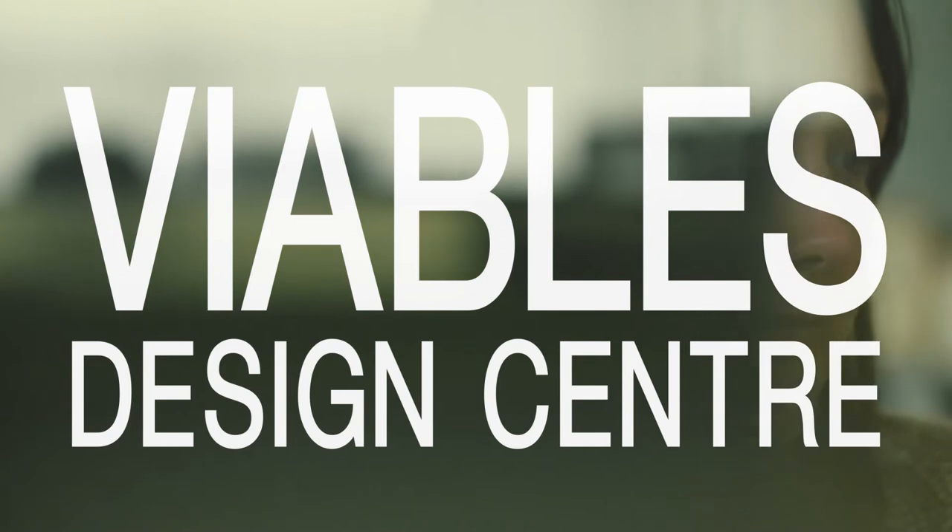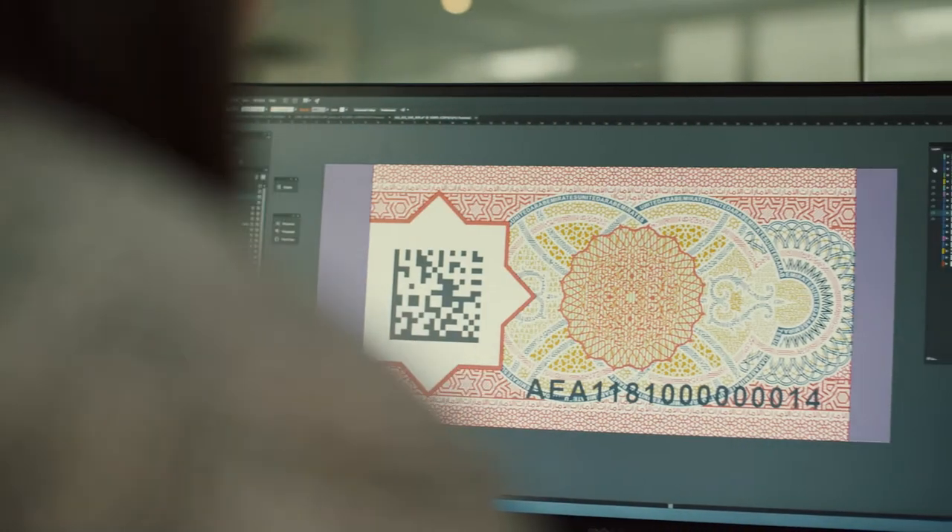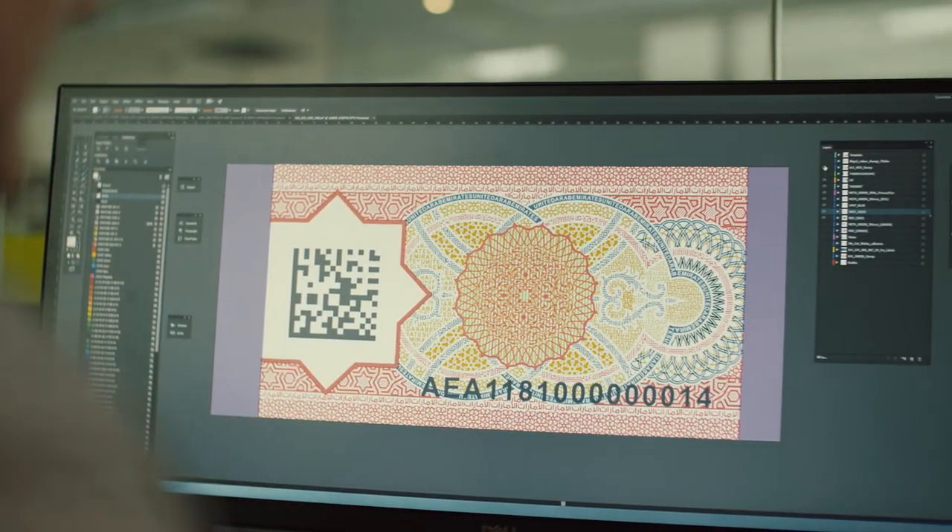Our design team is hugely experienced. We work directly with governments to help them provide the best solution so that they meet the requirements from an aesthetic point of view, but they also have the security we need to ensure they can't be counterfeited and that they can be easily authenticated.